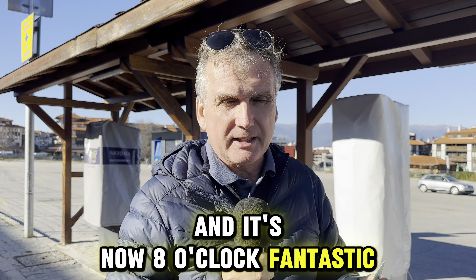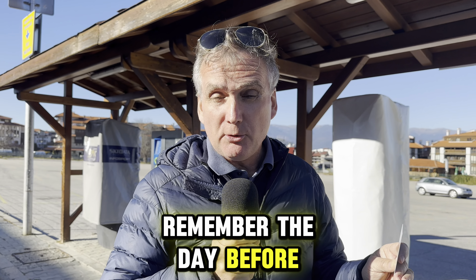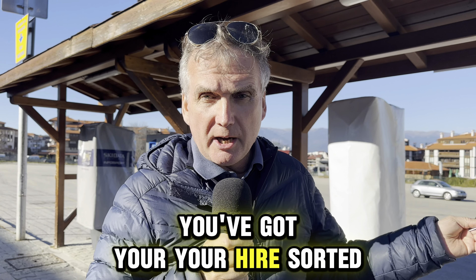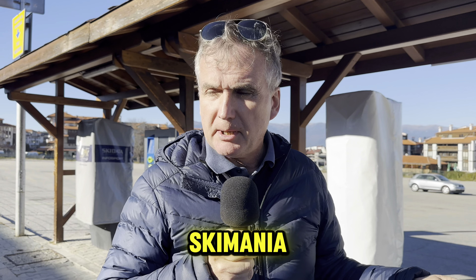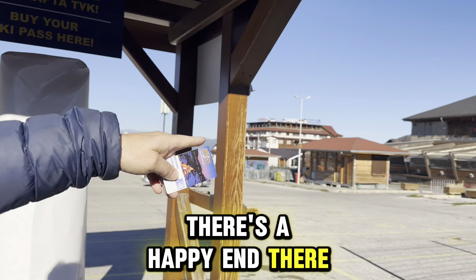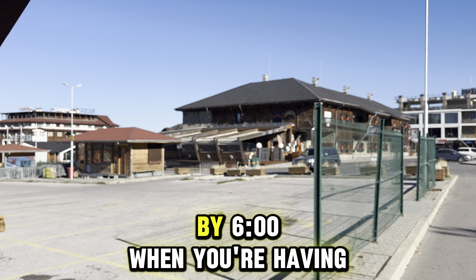Let's say you've got to Ski Mania, you've got to the gondola lift, and it's now eight o'clock — fantastic. The day before, you've got your hire sorted: your boots, your snowboard, everything sorted just there in Ski Mania. You've got your lift pass, you're at the Happy End bar or one of the many other bars and restaurants around, by six o'clock.